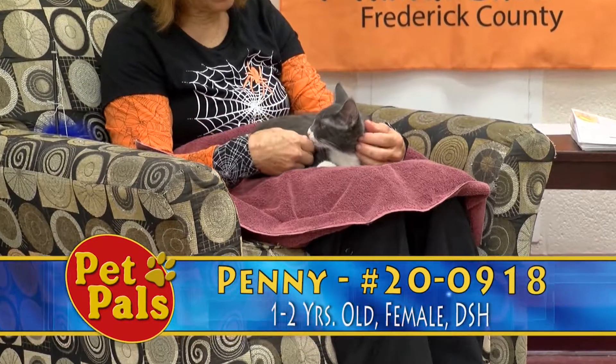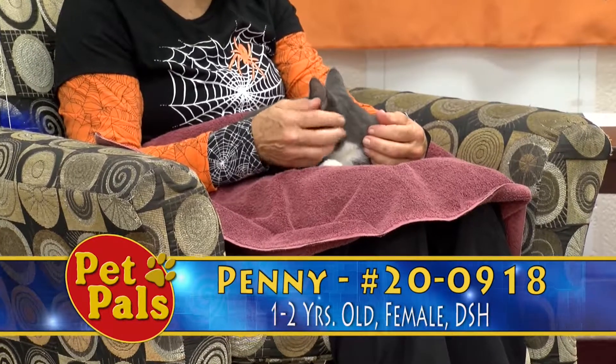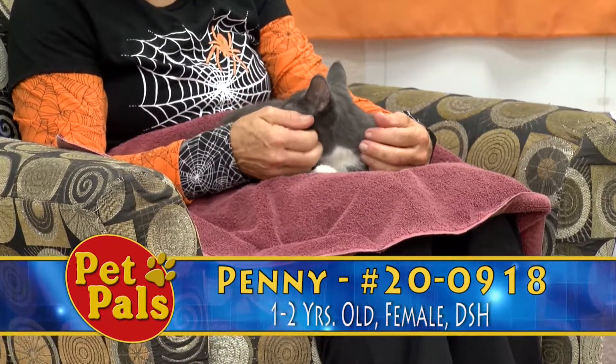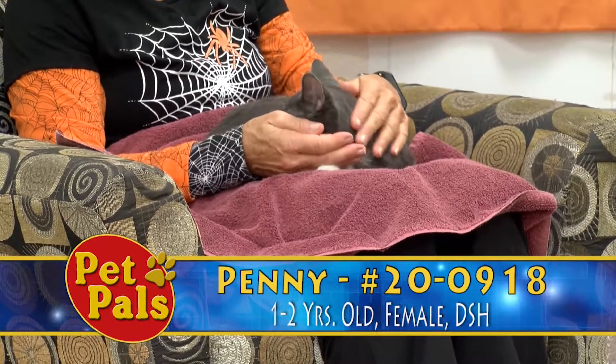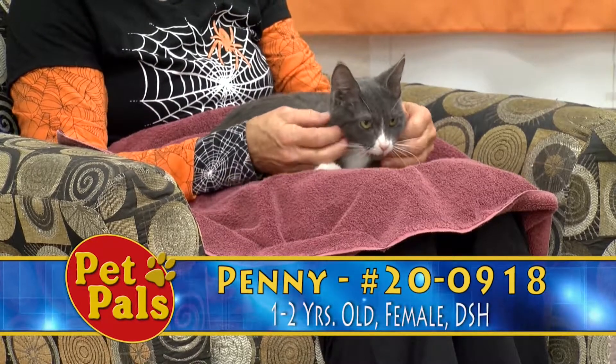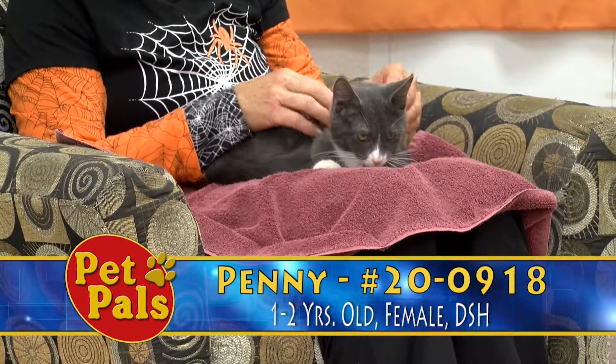To be fair, three weeks really isn't necessarily enough of an adjustment period for animals to get to know each other if they're not used to living with one another. We don't know how the integration period was done. During our adoption interviews, we talk about how to introduce a new cat or dog to your existing pets.